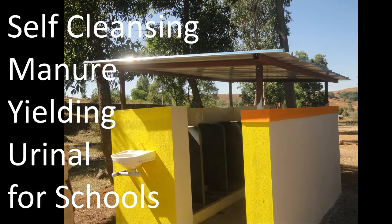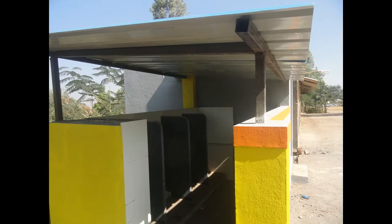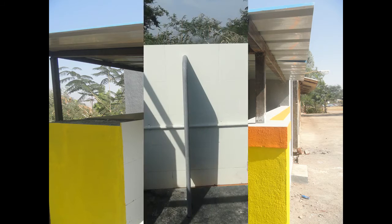This is a unique design of urinal for schools with the following distinctive characteristics. The urinal is self-cleansing and does not require flushing after every use.